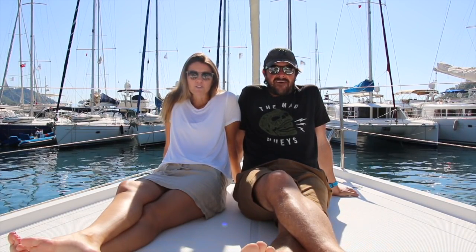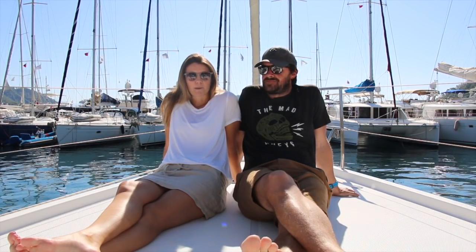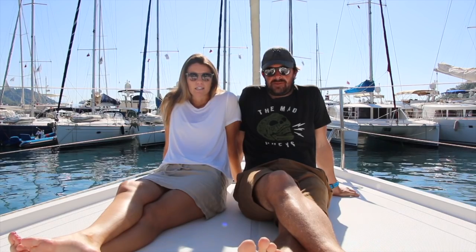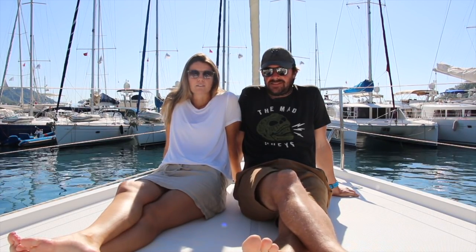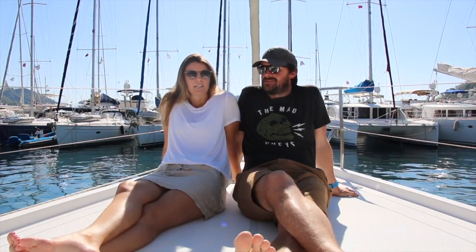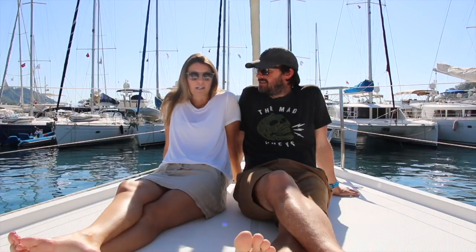Here we are in beautiful Turkey. We've just purchased our boat. During this process we found it very difficult to find any information online about it and we've been asked a few times already about the process and to make a video about it, so we will be doing that. It's mostly just our experience so hopefully you'll find it helpful.